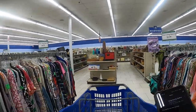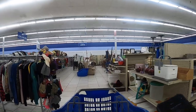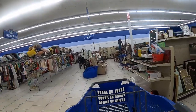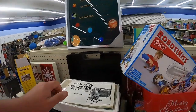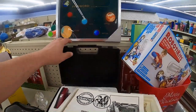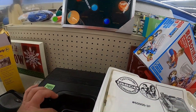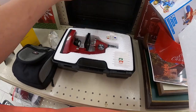We are in the Goodwill and we're going to see if we can find anything to flip. $19.99 — I think that's a bit much.